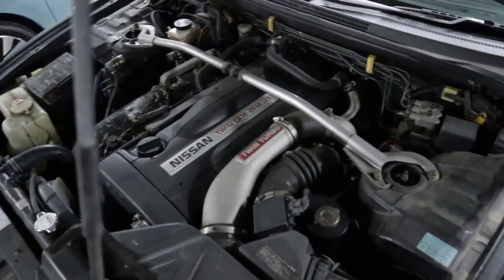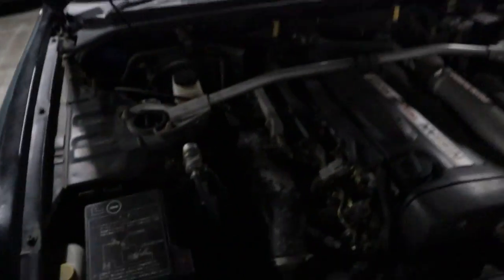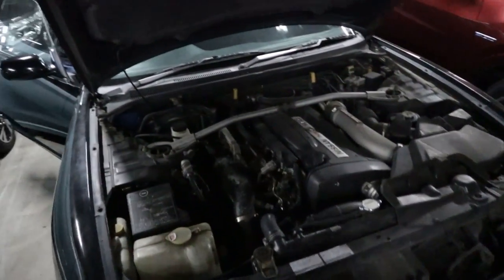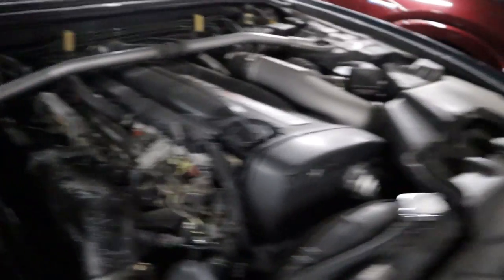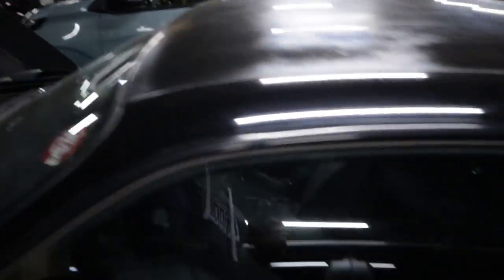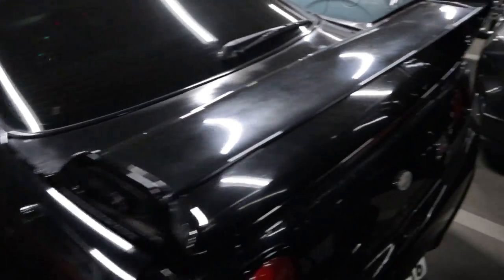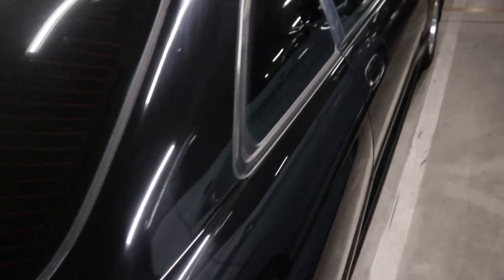Found a R33 GTR — hood's already popped so someone's been checking it out. Really clean, no rust in the strut tops. Usual RB26 intake manifold coating peeling off, and the front bumper's been bashed a bit, but that's normal for driving on the streets of Tokyo. Recently had intake manifold gaskets done, got a brand new cam angle sensor — just basic maintenance for a car of this age. Interior is really nice too.